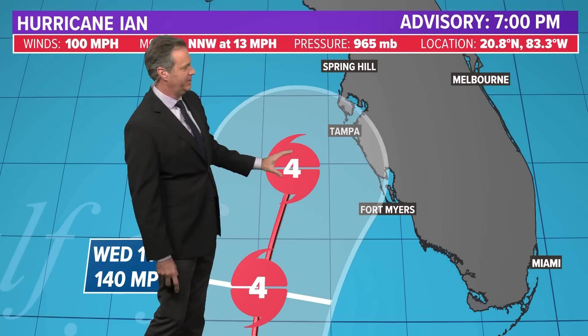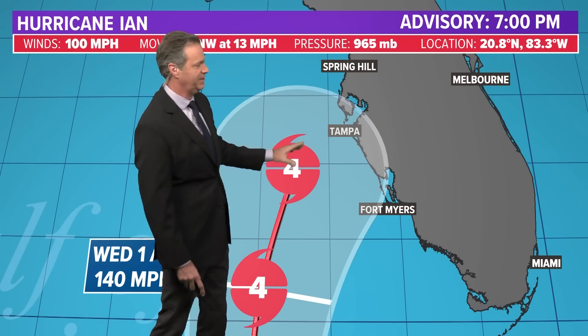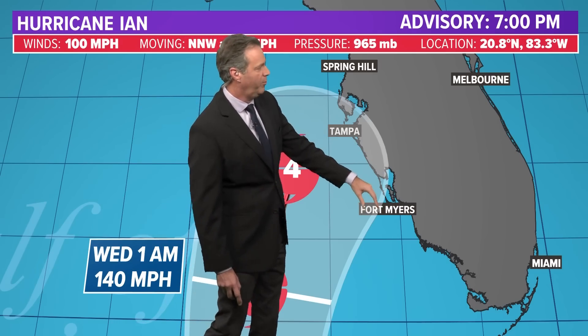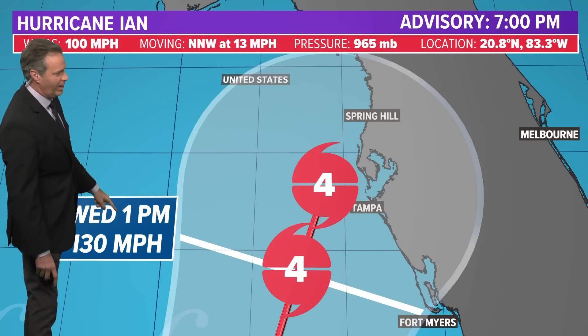The storm arrives here by Wednesday morning, and then by Wednesday afternoon — Wednesday at 1 PM — it's sitting not too far to the south and west of Tampa, Florida, as a Cat 4 again, with winds at around 130 to 140 miles an hour. So now it's a moderate Cat 4 at this point, with tremendous counterclockwise rotation. At this point, we will probably see some surge and rise in sea level between Fort Myers and Tampa. So that's the line where they expect it to be Wednesday at 1 in the afternoon.